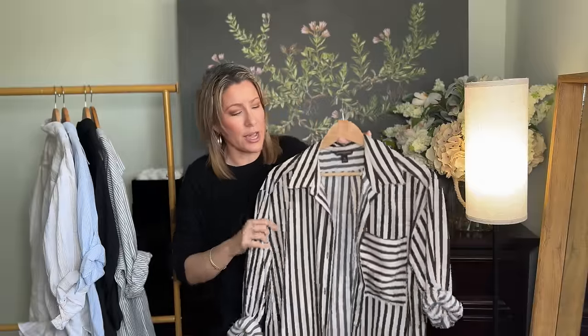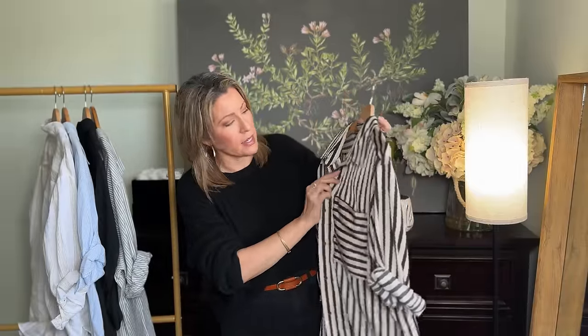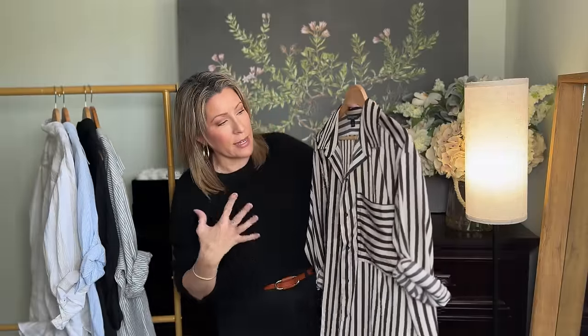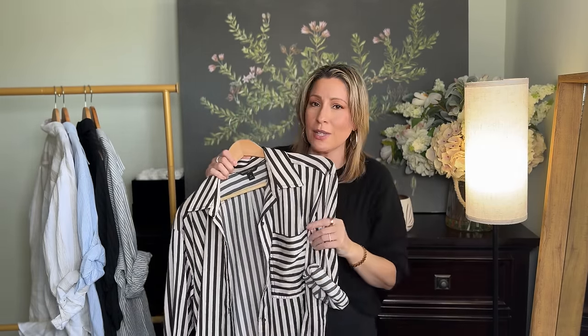For my take on the classic striped shirt, I picked up one in a tan and black. I like this because it wasn't as contrasting as the black and white. This is about as thick of a stripe that I would go for, and I still think it's slimming. Because it's not as contrasty, it's not super eye-catching — it just looks like a great, timeless, and unique piece.